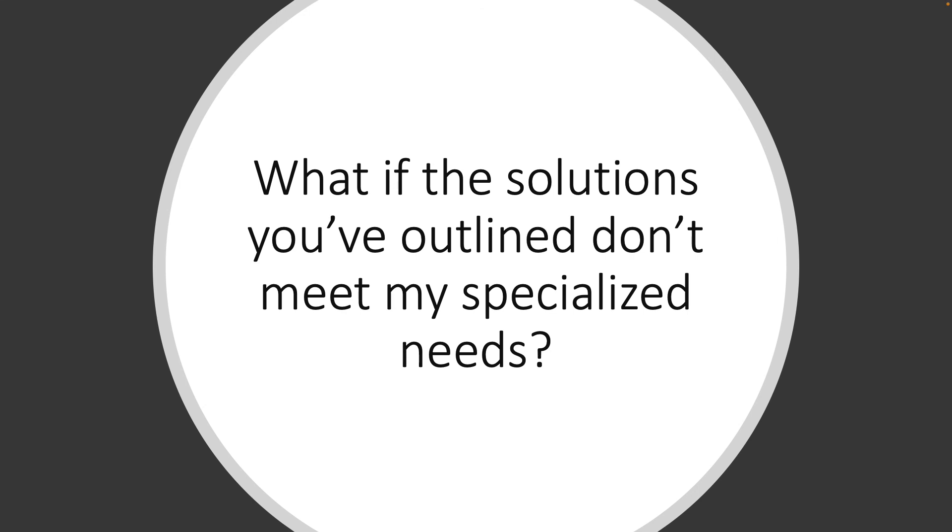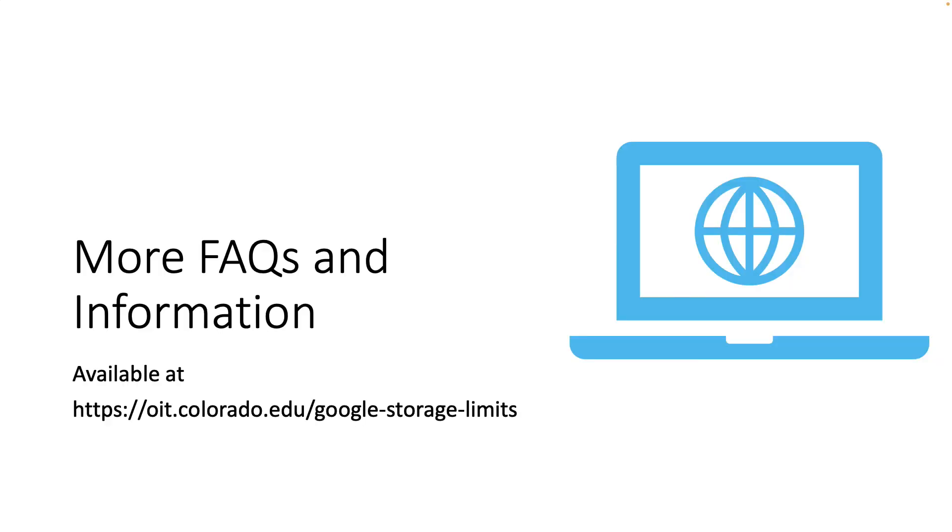What if the solutions outlined don't meet my specialized needs? The solutions we outlined will work for almost everyone, but if you have a truly unique use case and would like to get a consult from OIT, visit oit.colorado.edu/google-storage-limits and look for the link to set up a consult appointment. For more FAQs and information, visit oit.colorado.edu/google-storage-limits. Thanks — we know this is a less than ideal situation, but it's going to take our work together as a community to meet these new storage limits, and we appreciate your help.